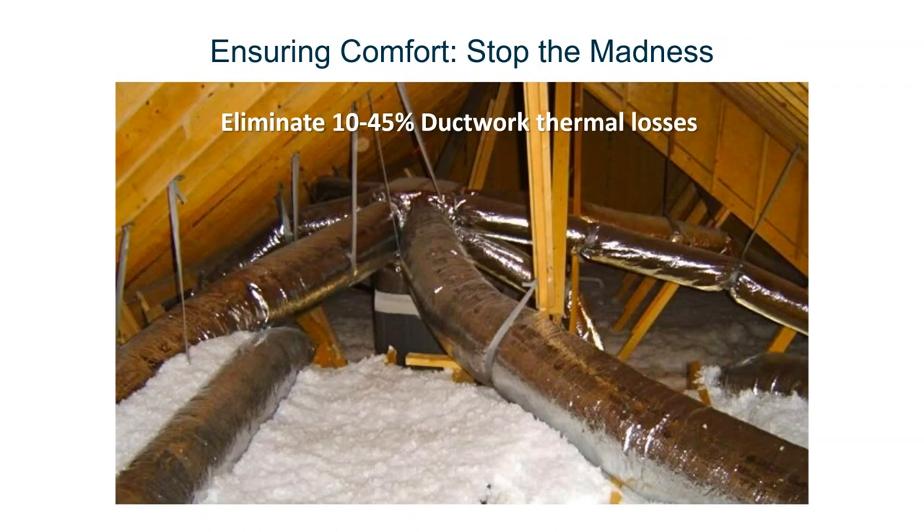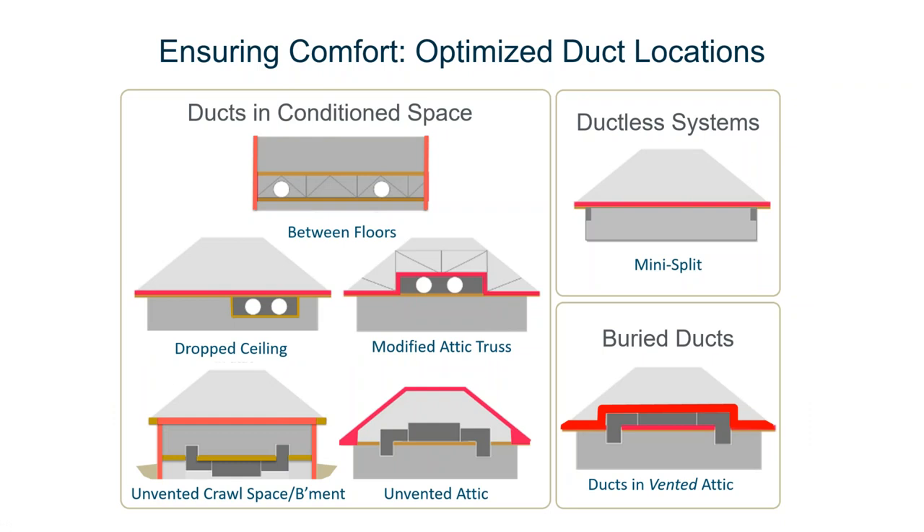Really importantly for high performance homes, we've got to stop the madness — we've got to get ducts and air handlers out of unconditioned attics or crawl spaces. It's about 10 to 45 percent additional thermal losses. Lots of choices for how to do it: ducts in conditioned space, between floors, drop ceilings, modified trusses. We can insulate the crawl spaces or basements, or use unvented attics. You can't have a high performance home and not do this. And the other options — get rid of the ducts with a ductless mini-split system, or bury the ducts in a vented attic under the insulation. But by far, I'd love to see all builders doing zero energy homes in conditioned space or using a ductless system.